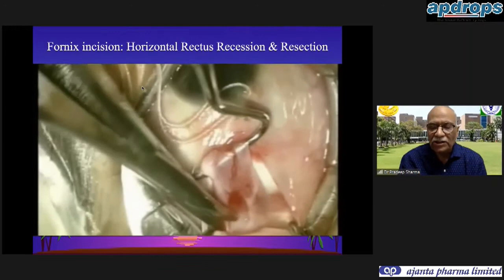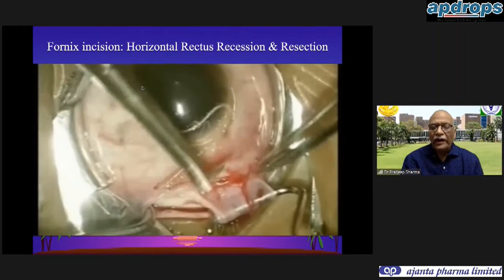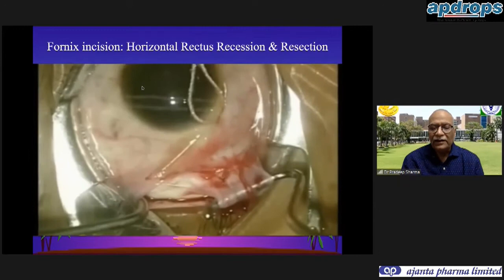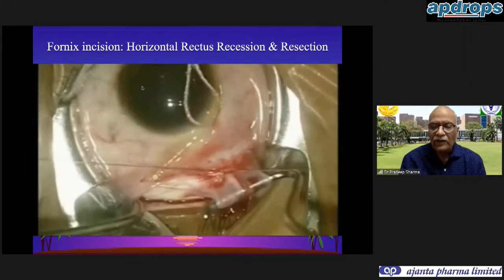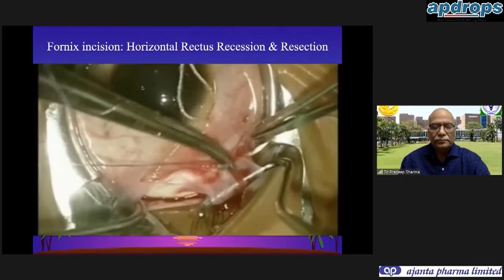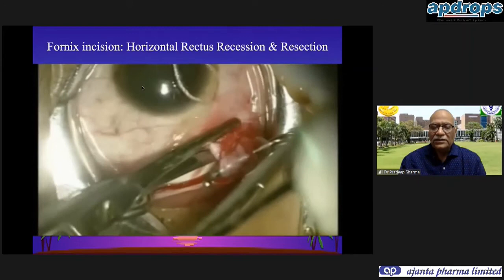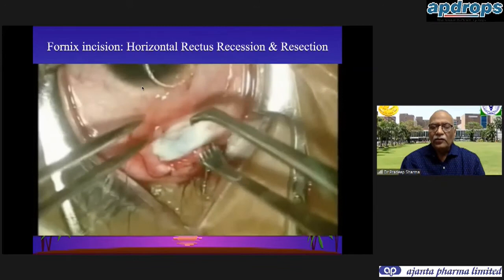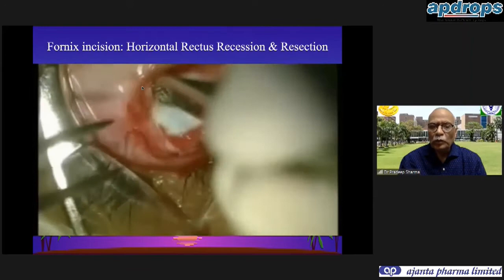The intermuscular septum is given a small nick and we identify that the full thick width of the muscle is in our hook. At this step you can see the pole of the muscle - if this has not been done you would have separated the muscle into two halves. On the other side a nick is made and the check ligaments are addressed. We try to maintain the sheath intact and prevent any bleeding. Six-zero Vicryl sutures are used: a full thickness bite is taken in the center with a knot passed, then two interlocking bites at the two ends.